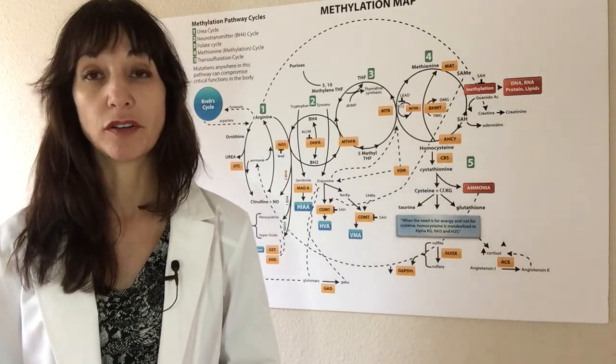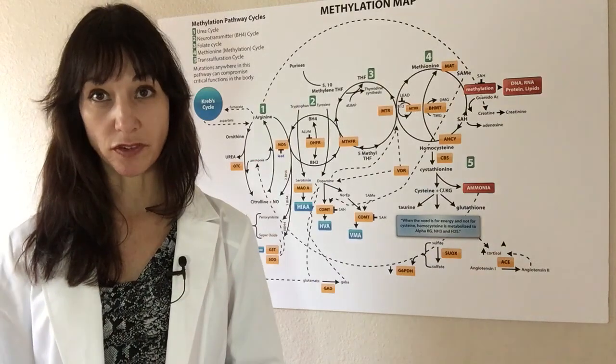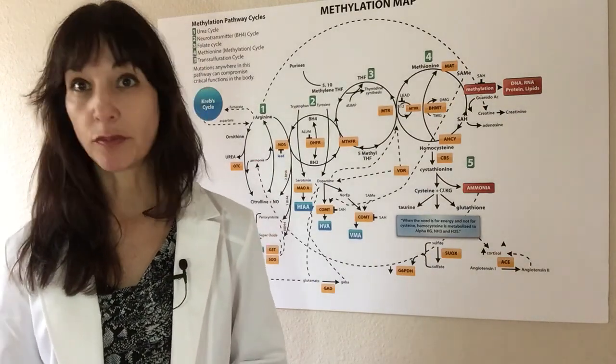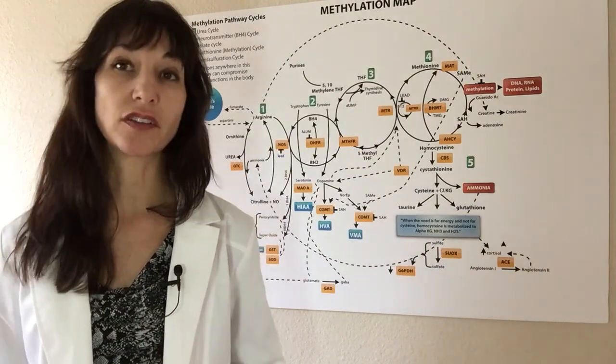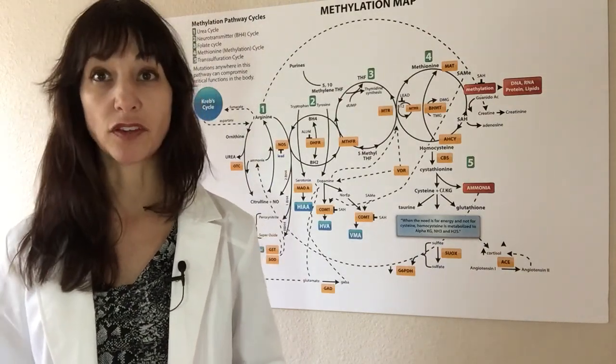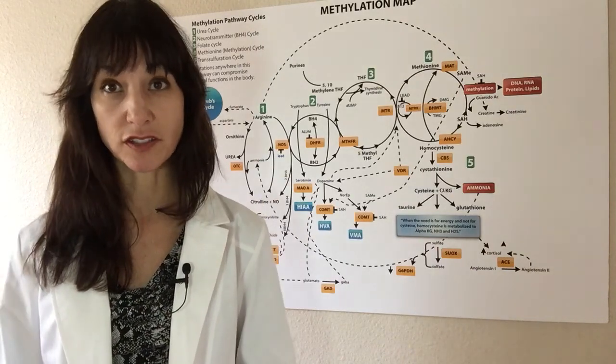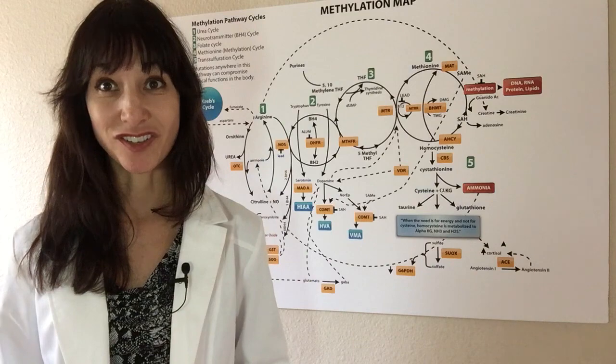That's where complementary medicine comes in — it complements the conventional treatments you're doing. But of course, the goal for someone with high blood pressure, high cholesterol, or who is on antidepressants or benzodiazepines would be to hopefully discontinue some of those medications, because after all, the goal is to get to the cause of the ailment and treat that.